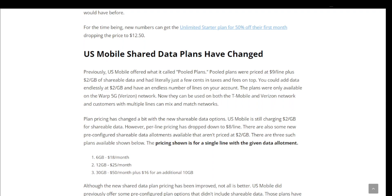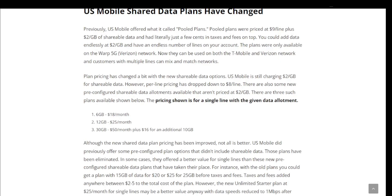Now shared data plans can be used on both the T-Mobile and Verizon networks, and customers with multiple lines can mix and match networks. Plan pricing has changed a bit — US Mobile is still charging $2 a gigabyte for shareable data, but per-line pricing has dropped to $8 a line. There are also new pre-configured shareable data allotments not priced at $2 a gigabyte. Three such plans are available for a single line: 6 gigabytes for $18 a month, 12 gigabytes for $25 a month, or 30 gigabytes for $50 a month, plus $16 for an additional 10 gigabytes.